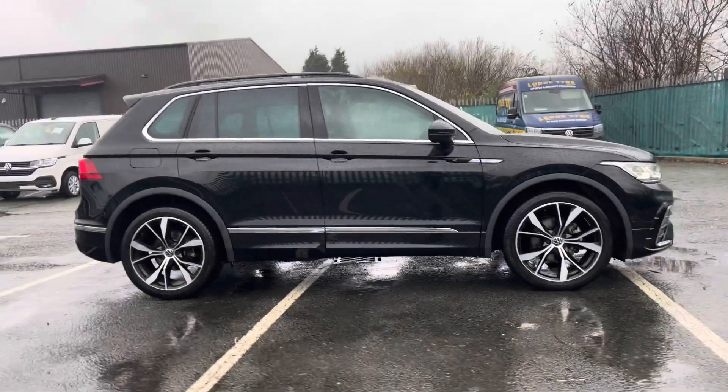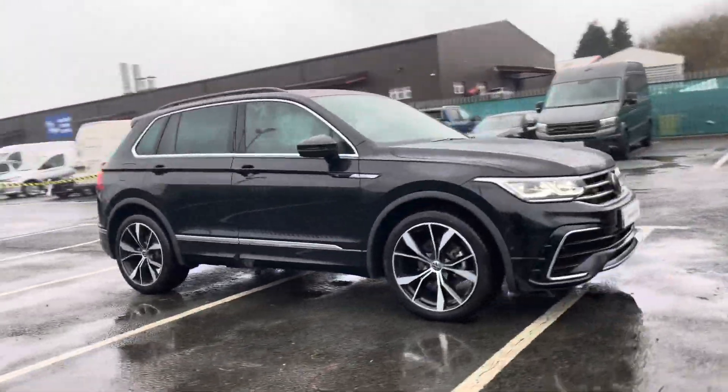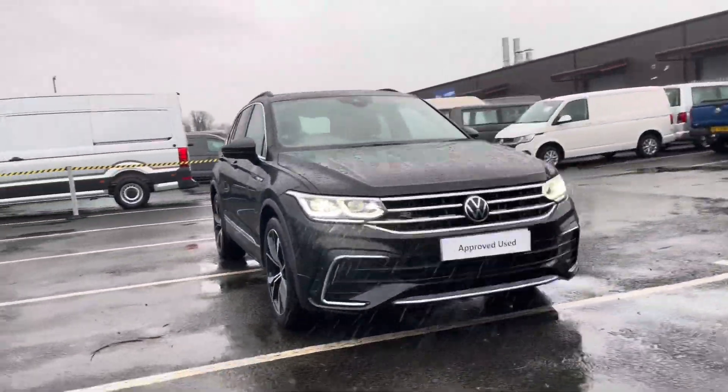Hello, I'm Sam from Retson Volkswagen, and today I'm going to be talking to you around this Volkswagen approved used vehicle. It's my pleasure to introduce this fantastic Volkswagen Tiguan R-Line, seen here in a beautiful deep black pearl paint.